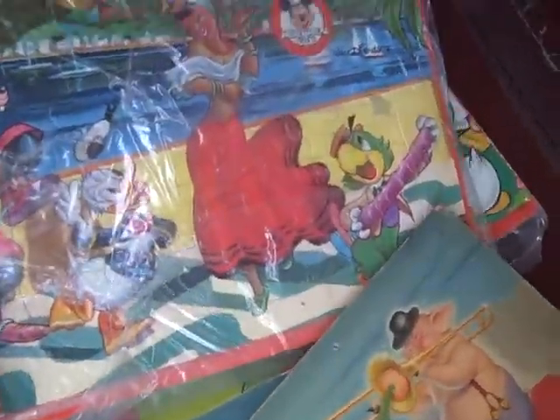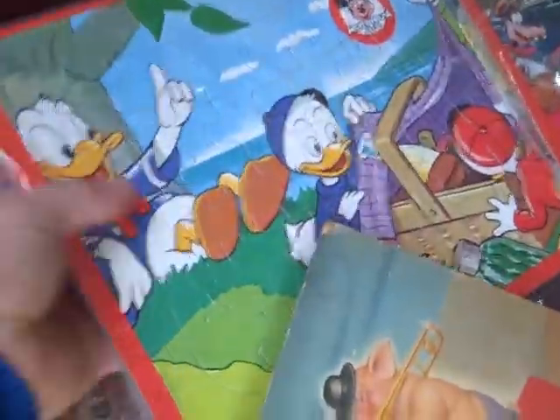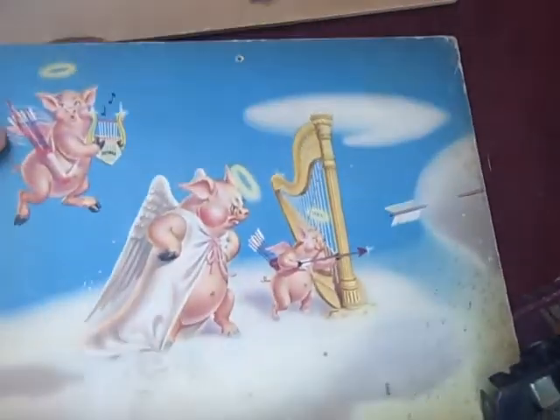I've got a couple old puzzles. First I got these three, what I feel to be somewhat old Mickey Mouse Club Walt Disney puzzles in the plastic that someone saved. Now they could be from the 80s or they could be very early. They look very early to me. There's a nice Lady and the Tramp one.